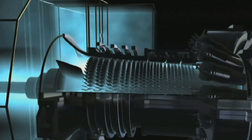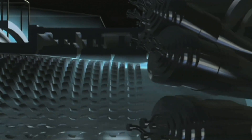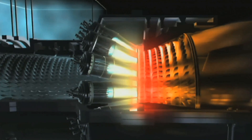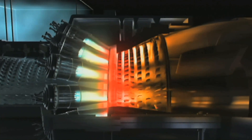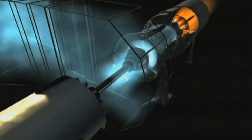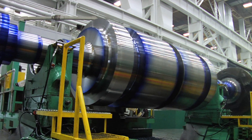Siemens trendsetting gas turbines lead the industry in reliability, efficiency, and cost effectiveness. Our broad turbine offering includes engines capable of producing as much as 500 megawatts in a combined cycle setting — in less than 30 minutes at a net efficiency of more than 60%.